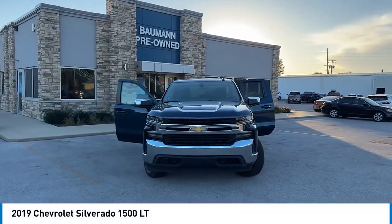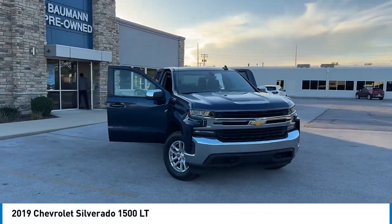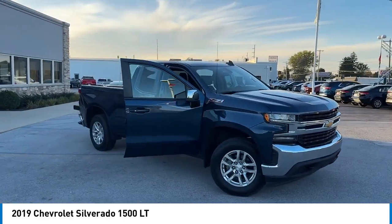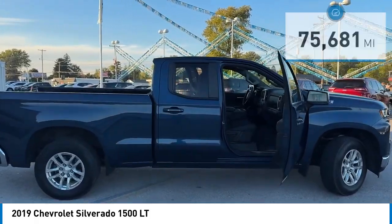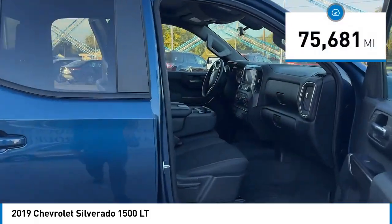Take a ride in the 2019 Silverado 1500. The Chevy Silverado 1500 has the lowest cost of ownership of any full size pickup. This vehicle has less than 80,000 miles.